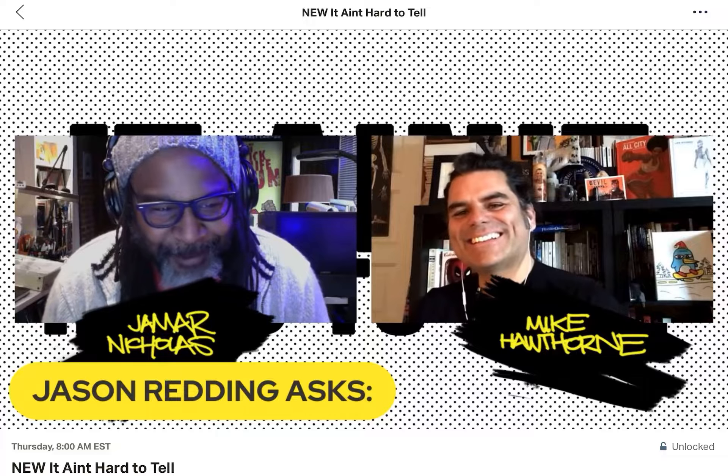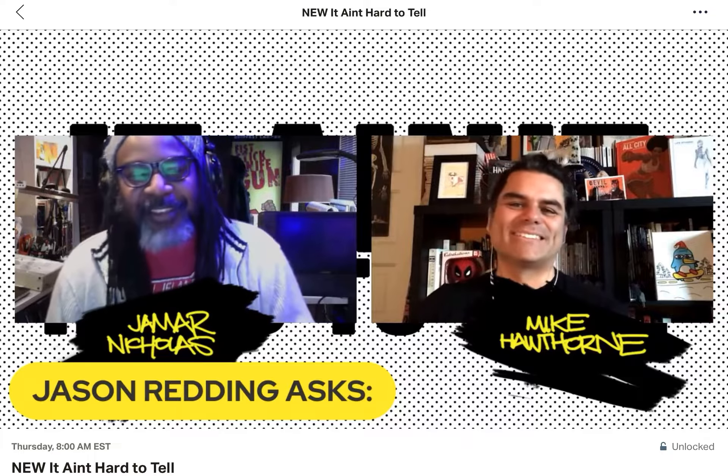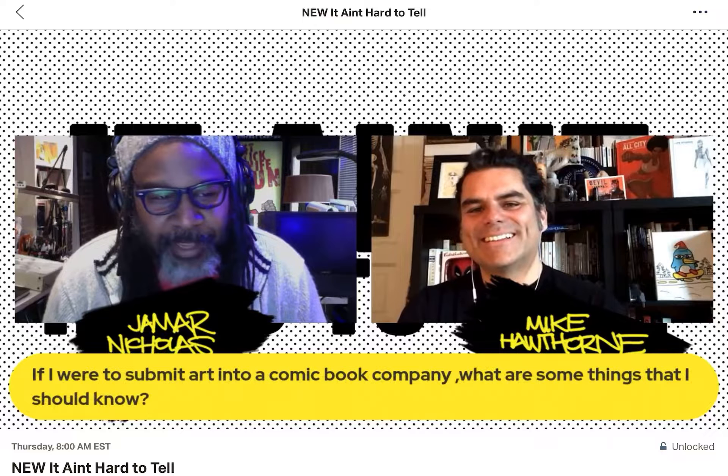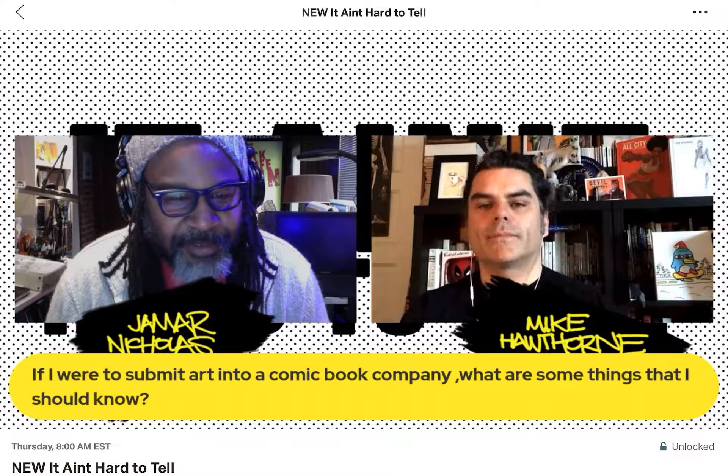Jason Redding indicted on fraud charges — no, that's not what happened. Jason Redding asked a nice question. He asked: if I were to submit art into a comic book company, what are some things that I should know?